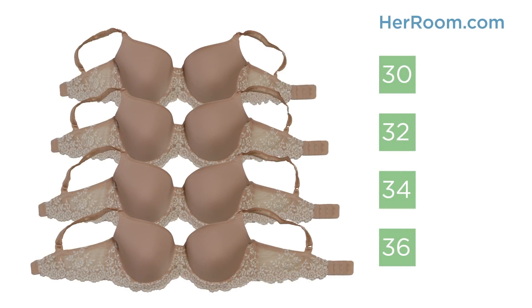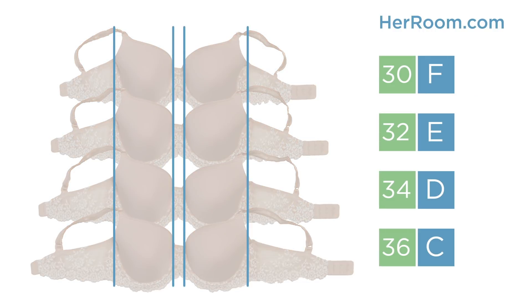Now, here is the exact same bra style, but this time, as we go up a band size, we are going down a cup size. See how all these cup sizes look the same? Well, they are the same.